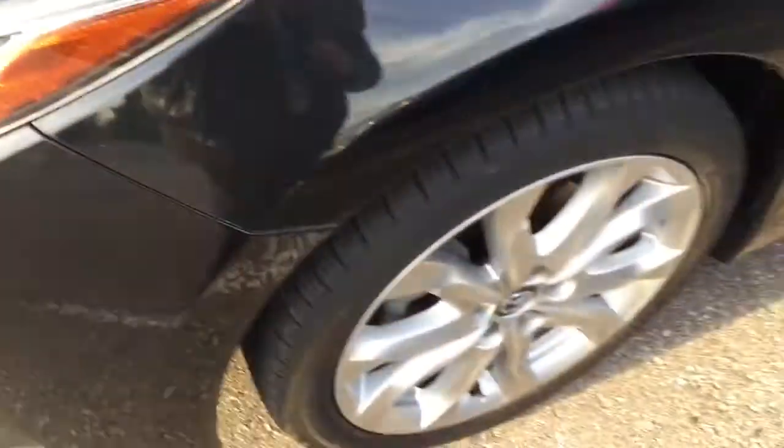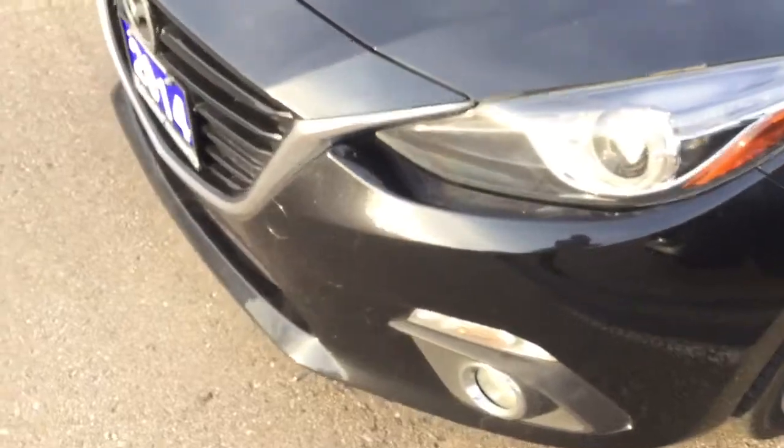Again, I cannot see any scratches, dents, or imperfections of any kind on this side. We've got a lot of tread left on the tires. Let's go inside.